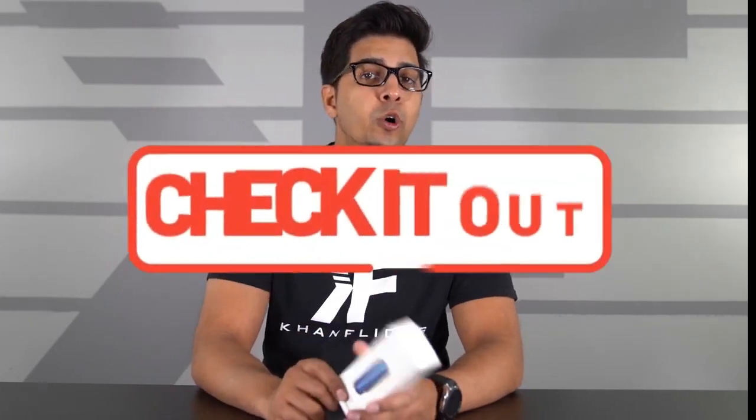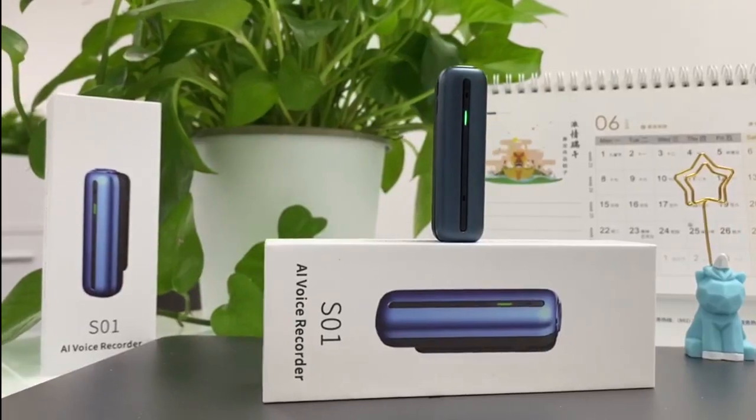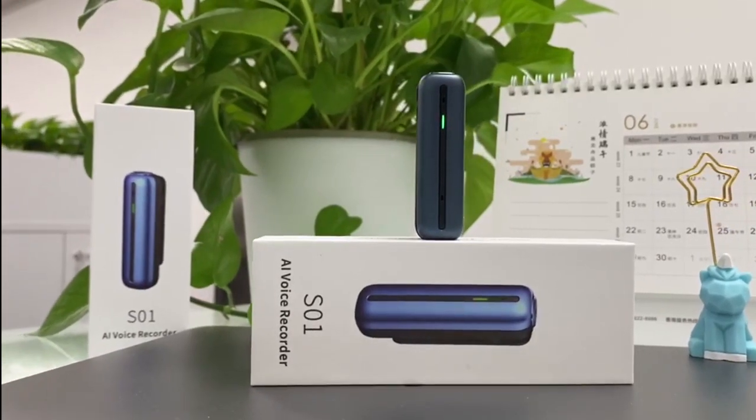This thing is currently funding right now, so if you guys want your very own, be sure to check out the link down below in the description. In this episode we'll be unboxing it, taking a closer look, and giving it a test run to see exactly how it all functions. So without further ado, let's go ahead and get started.